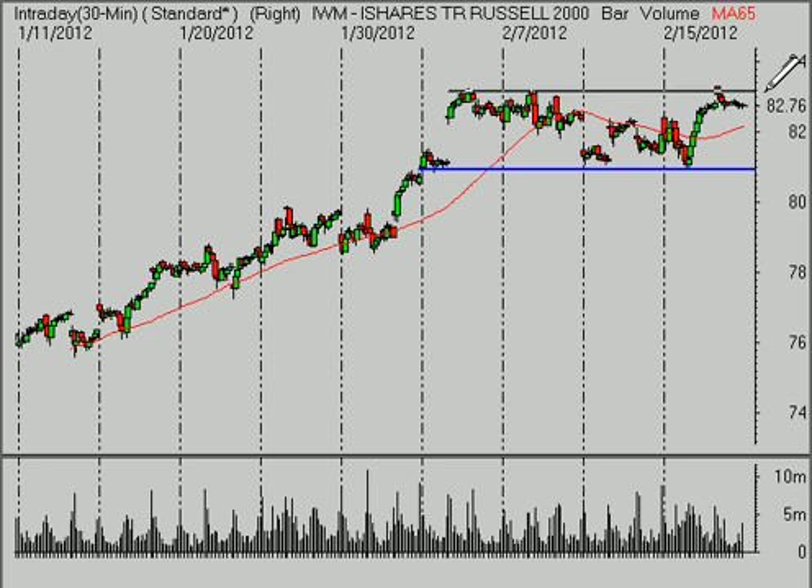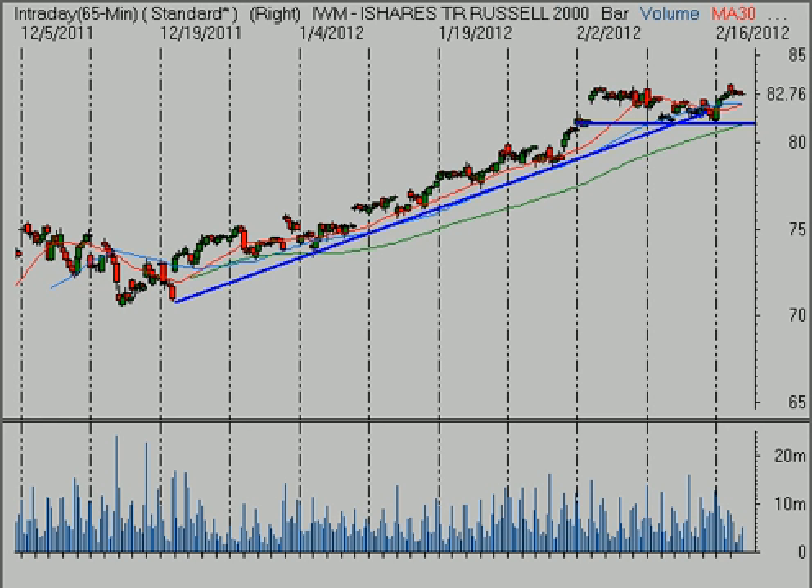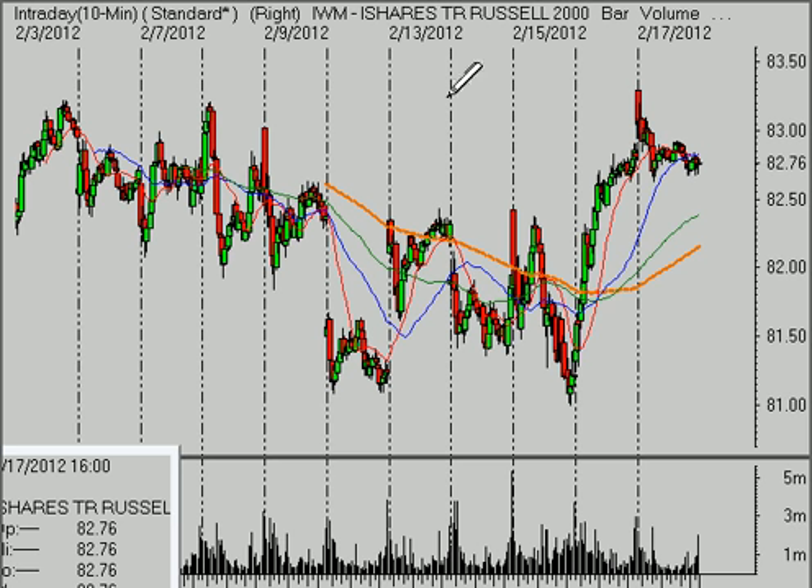As long as we continue to hold above that, we give the benefit of the doubt to the larger time frame. Consolidations tend to resolve themselves in the direction of the primary trend, which remains higher in the Russell 2000. Next week we want to stay focused on about $80.90. The near-term first level that gets us a little bit cautious is if we break the $82.40 level.